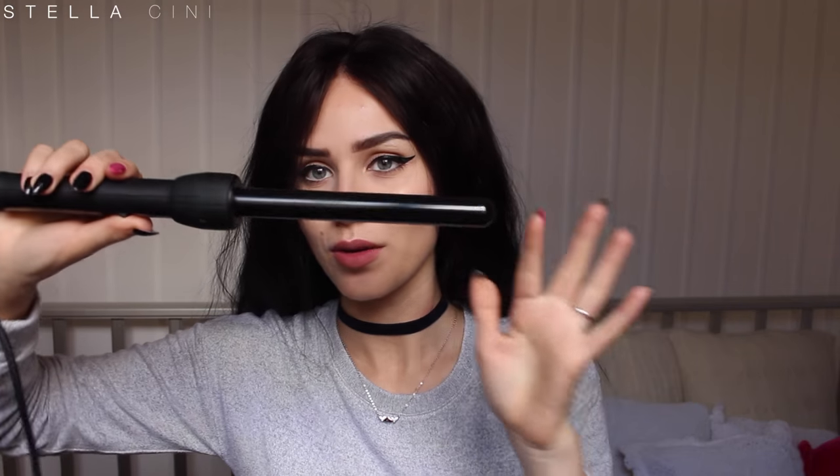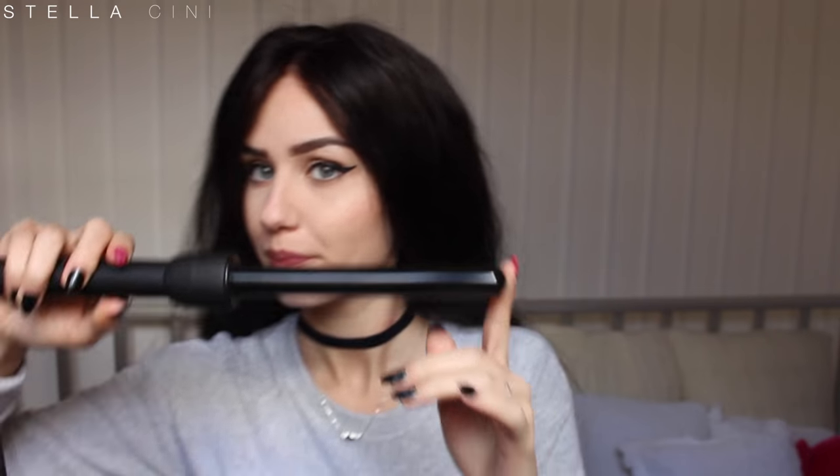I'm going to be taking my curling iron — I believe it's the 19mm barrel, but I might be wrong. However, it is the smallest one that I own, and this is what I'm going to be curling my hair with.